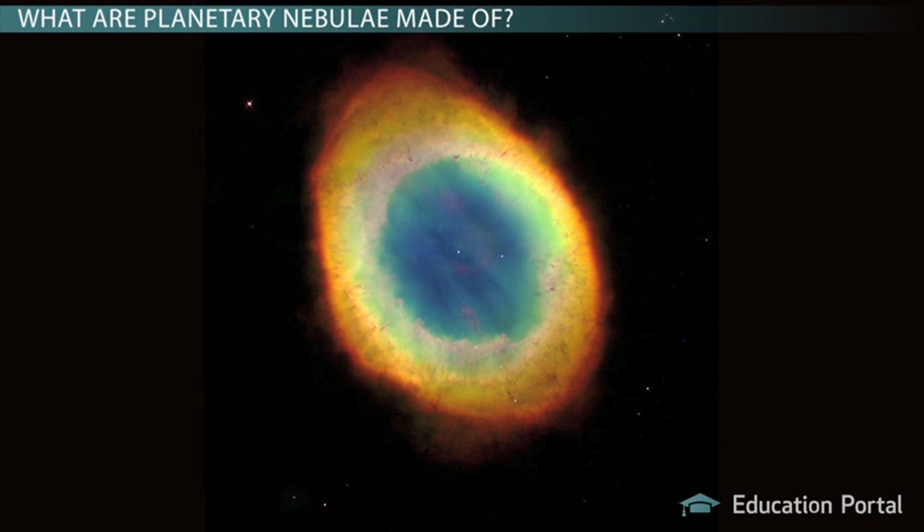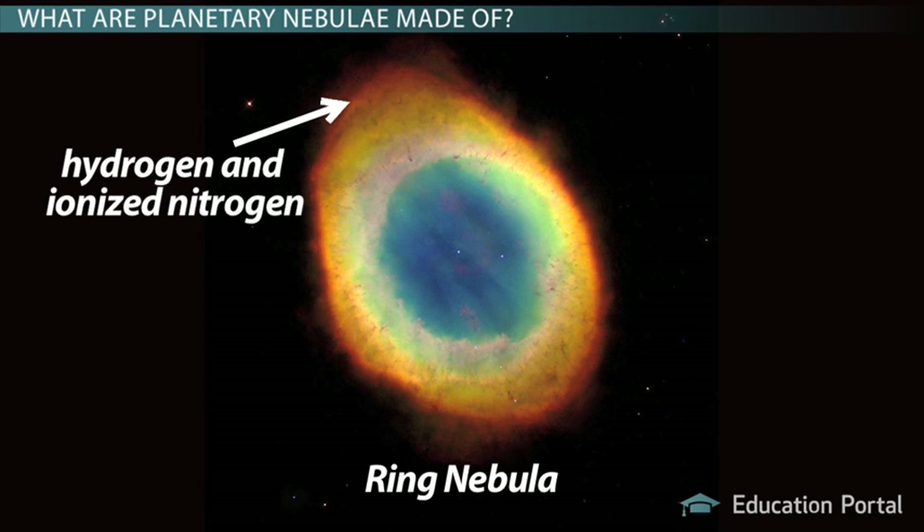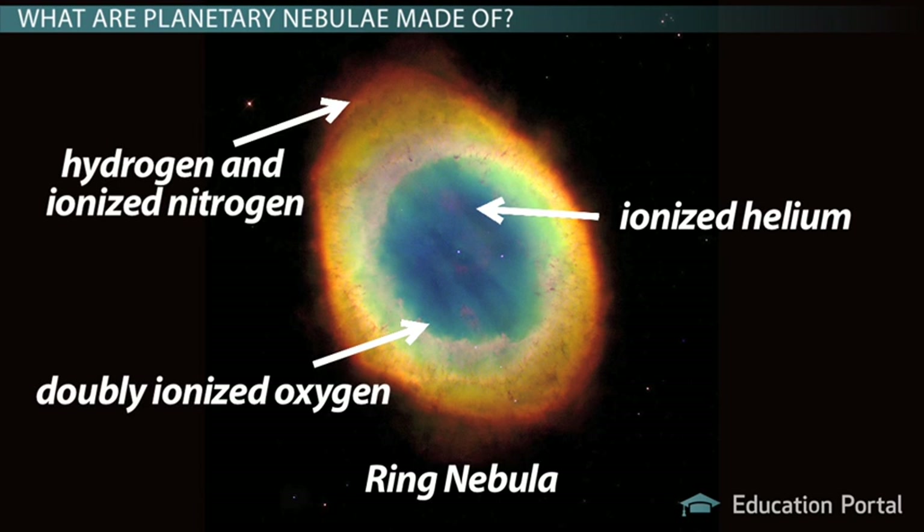More specifically, we can look at the Ring Nebula to analyze its composition. On your screen, you see a lot of cool colors. The red colors indicate hydrogen and ionized nitrogen. Blue shows us ionized helium, and green signifies doubly ionized oxygen.